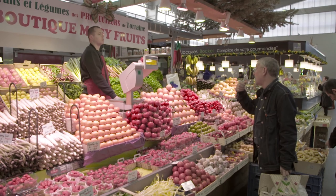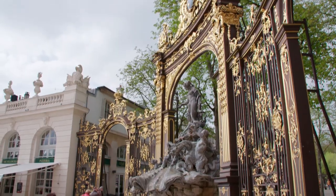Tomorrow I will arrive in France to discover the great specialties of Lorraine and the beautiful city of Nancy.